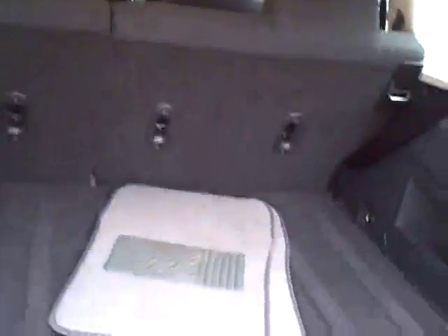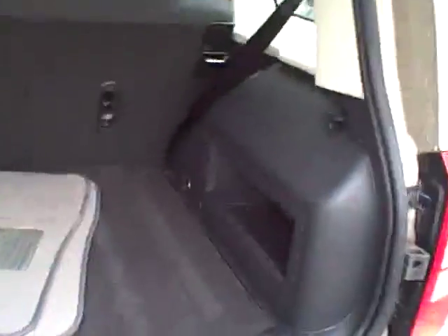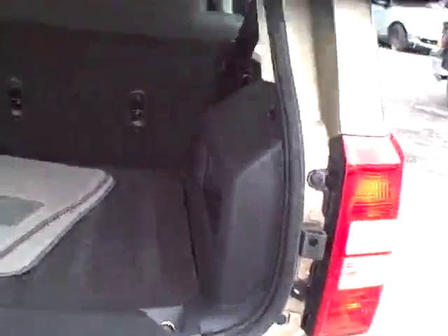Rear seat folds forward — one-third, two-thirds, or the whole rear seat. Came along with a set of factory mats. Nice and clean, with tie-downs so you can stop your luggage from moving around.